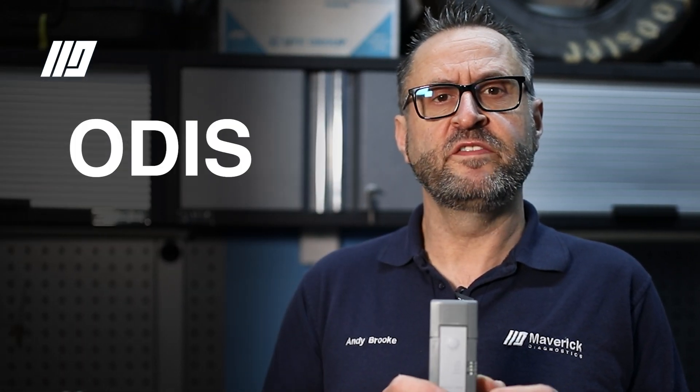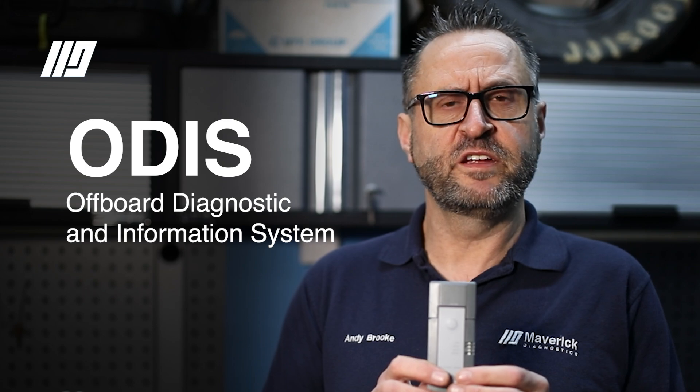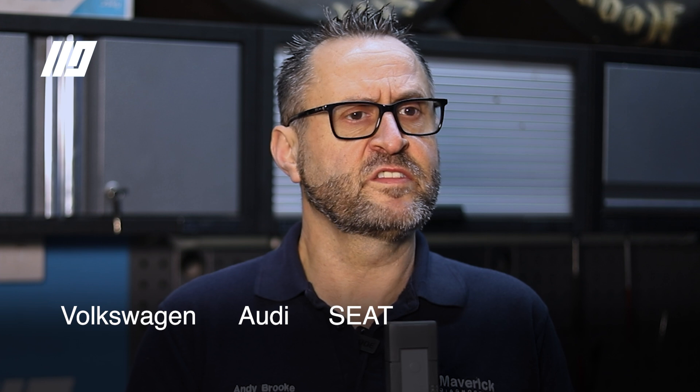Hi, I'm Andy from Avery Diagnostics and today I'm going to talk to you about ODIS. ODIS stands for Offboard Diagnostic and Information System. It covers most of the VAG group, so it covers Volkswagen, Audi, Seat, Skoda and Bentley.